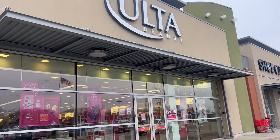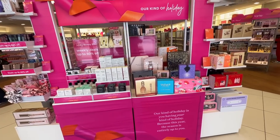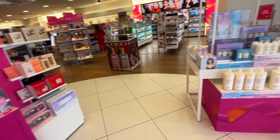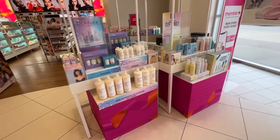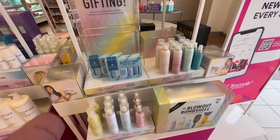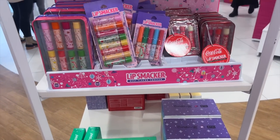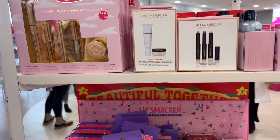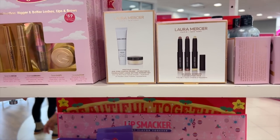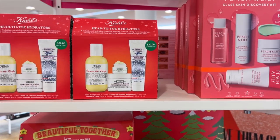Heading into one of my favorite Ulta Beauty stores. Here's a little overview — they still have tons of gift sets out for the holidays. They have a whole section of hair gifts from Dry Bar and Olaplex as well. I've gone over a lot of these in my past Ulta videos so definitely check those out, because they still have tons of gift sets left over.